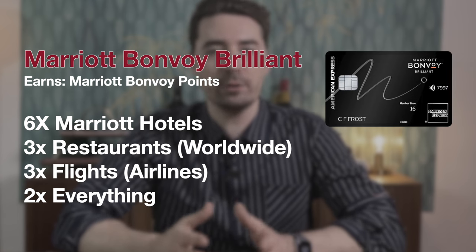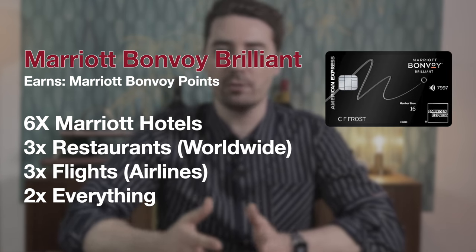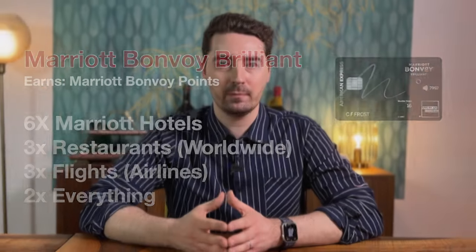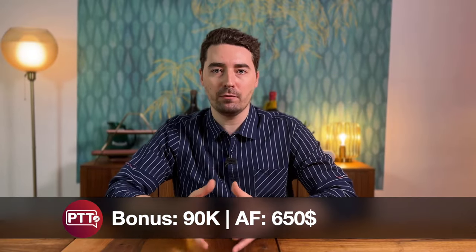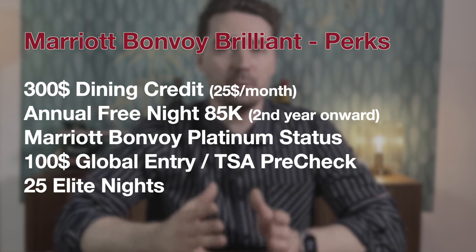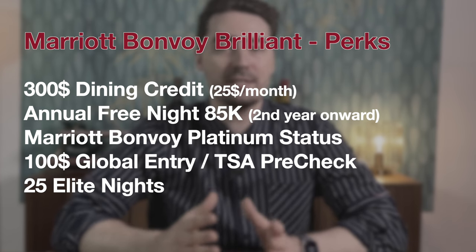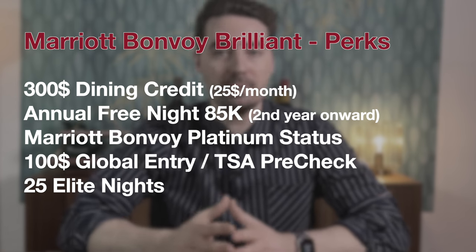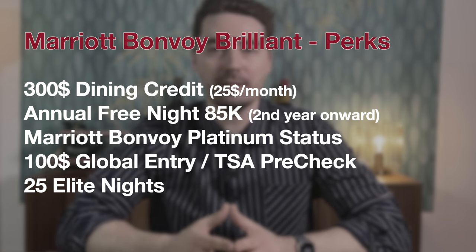Starting with the Bonvoy Brilliant card — it earns 6 Marriott Bonvoy points per dollar on hotels, 3x on restaurants worldwide, 3x on flights, and 2x on everything else. The standard welcome offer is around 95,000 Marriott Bonvoy points. The annual fee is a hefty $650, but the best perks that come with this card are a $300 dining credit, an annual free night award worth up to 85,000 points (received after your first card renewal, not when opening the card), and the dining credit and welcome bonus in the first year alone have the potential to cover the annual fee.